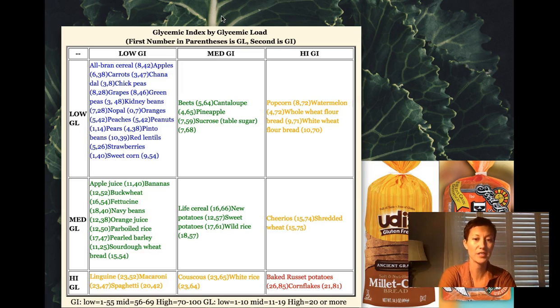Here's an example chart — it's oversimplified, but you can find more detailed ones online or in books. Your ideal foods are in the low glycemic index and glycemic load category. Some interesting observations: whole wheat bread actually has a high glycemic index, whereas sourdough wheat bread has a low glycemic index and a medium glycemic load. Sourdoughs tend to have a little bit less of an insulin spike.